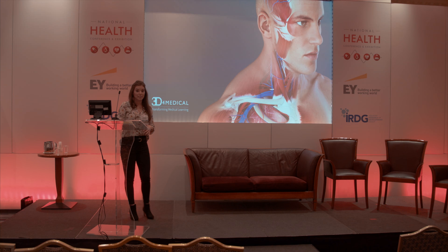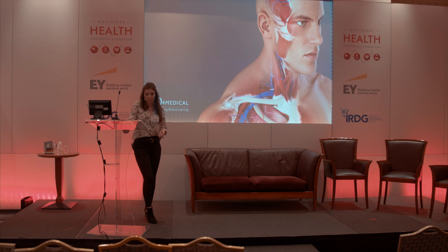At 3D for Medical, we are transforming medical education and how people learn about their bodies. We use technology where you can interact with a human body. Our story is very unique and what we do has never been done before. I'd like to give you a brief overview of our journey and how we got to where we are today, which is the world's leading developer of medical education platforms.